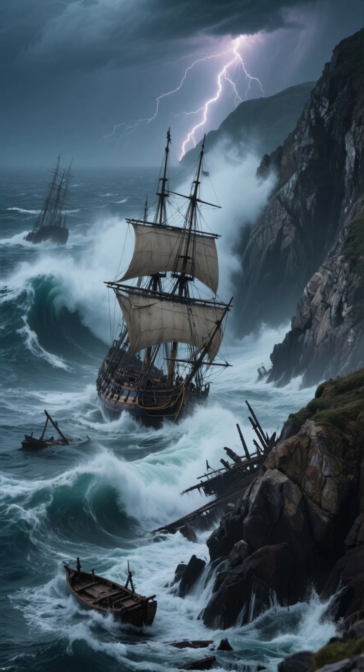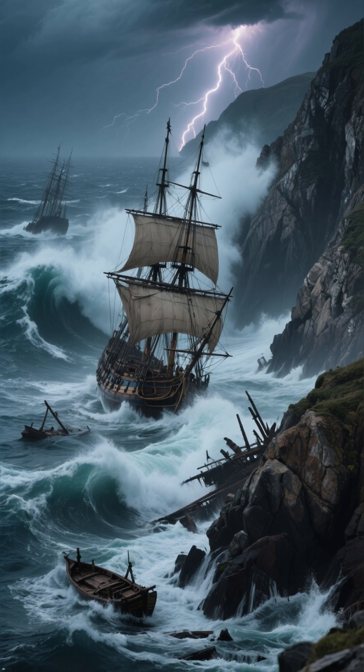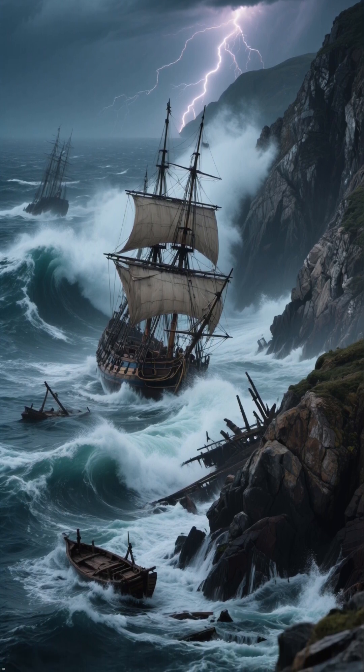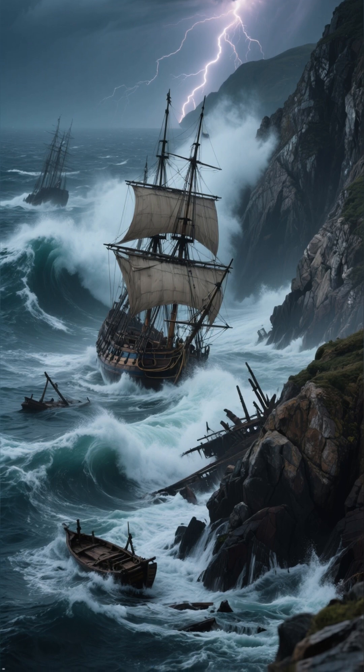Before it existed, ships had to sail nearly 8,000 extra miles around South America's Cape Horn — a journey so dangerous, sailors called it a graveyard of ships.